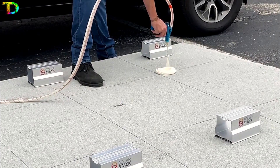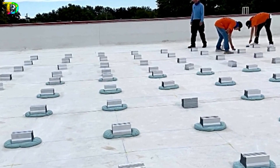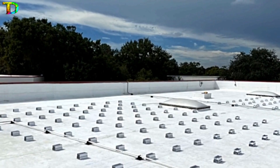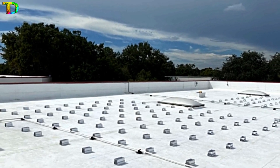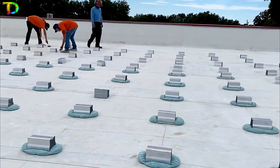Suitable for flat and pitched roofs, SolarStack works with a variety of roof materials, including metal, ceramic shingles, and bitumen. With 100 fasteners costing around $5,300, SolarStack is an affordable solution to your energy conservation needs.